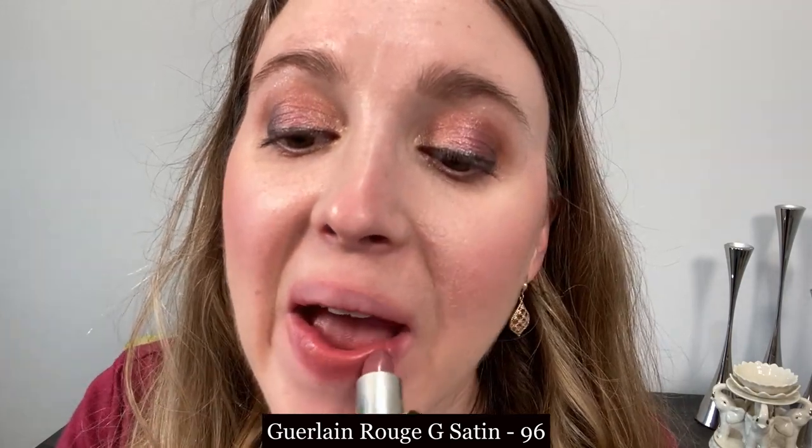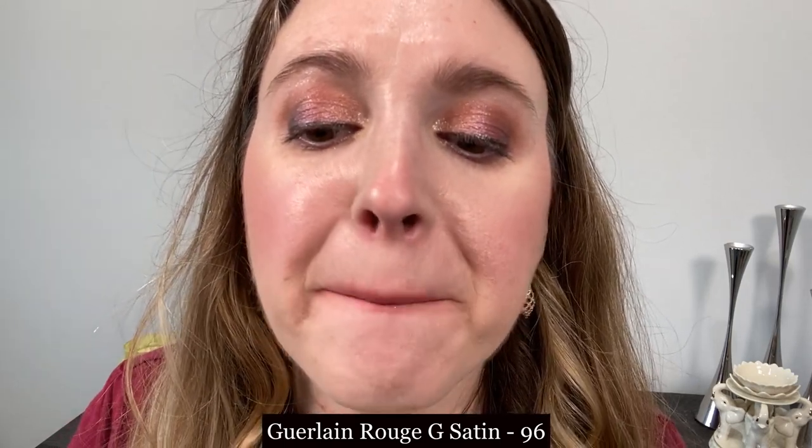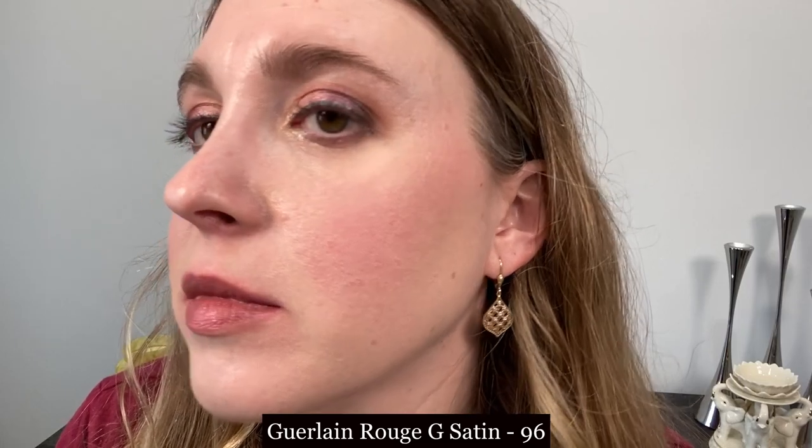This is the Guerlain Rouge G in the satin formula, shade number 96, and this is definitely one of my favorite formulas. You can see it has a beautiful satin sheen. Wear time is average — four or five hours — and I think it's very comfortable on the lips. The one drawback is that it does have a fragrance. The more you wear them the more you get used to it, but if there wasn't that scent it would probably be my favorite or second favorite satin lipstick formula.